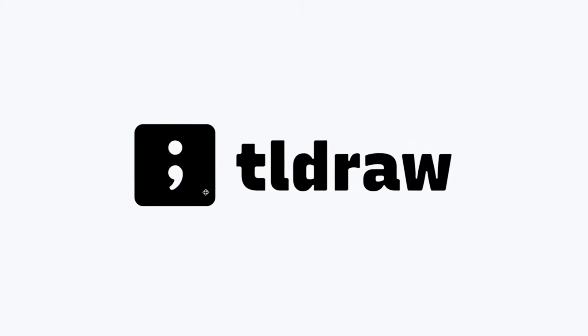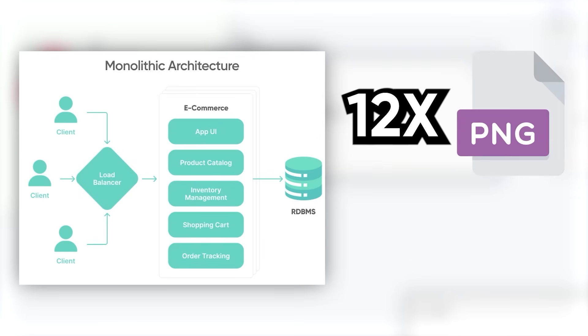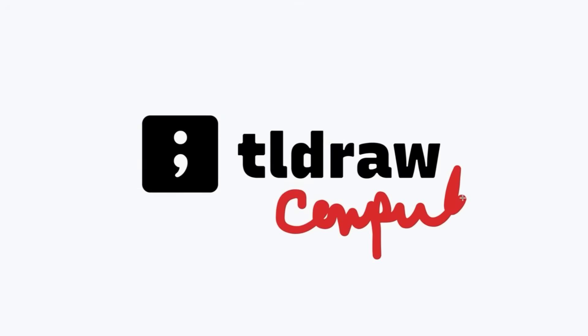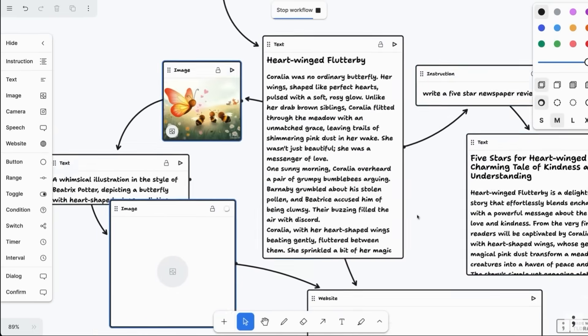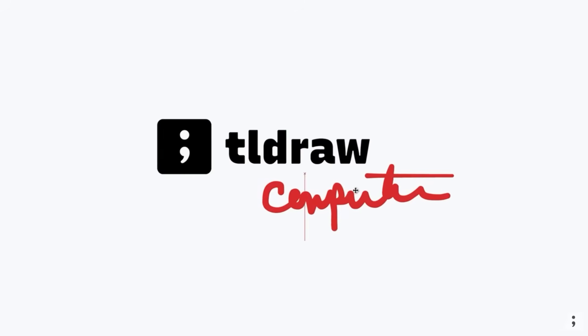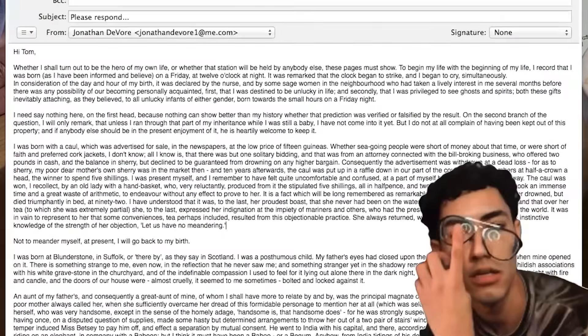Let's start with something simple: TLDraw. If you ever try to sketch a system diagram and end up with 12 conflicting PNGs in a folder called Final2, TLDraw fixes that. It is a fast, collaborative whiteboard you can use in the browser or self-host. Need to sketch an API flow, mock an interaction, or drag a rough UI in front of a teammate, TLDraw lets you do it in seconds and share the result without Photoshop-level pain. It's lightweight, real-time, and perfect for those moments when a pencil sketch would be faster than a five-paragraph email.